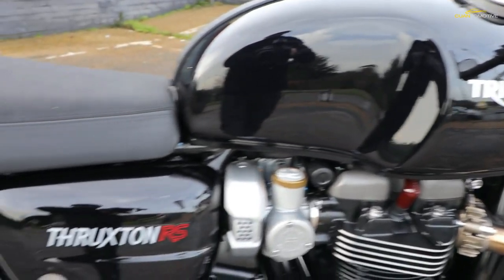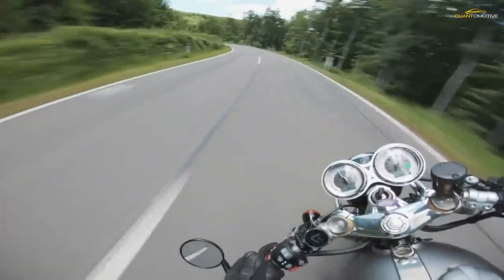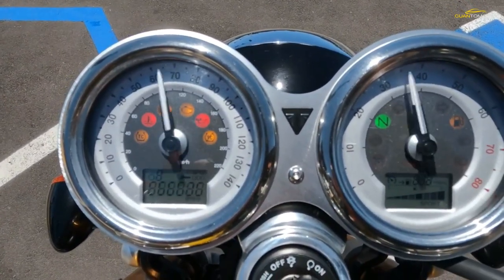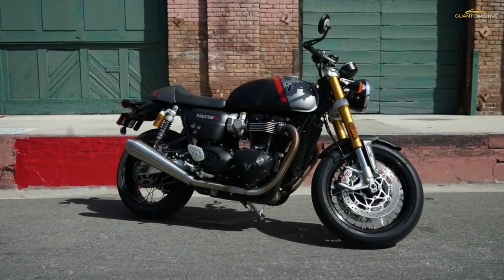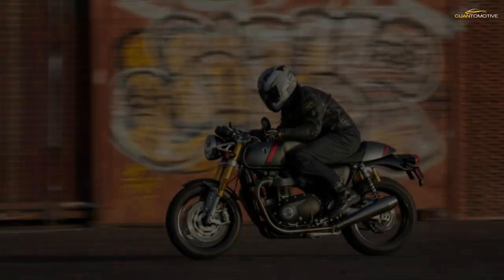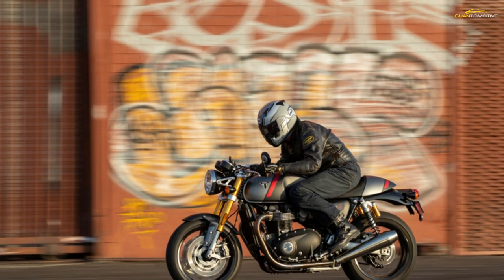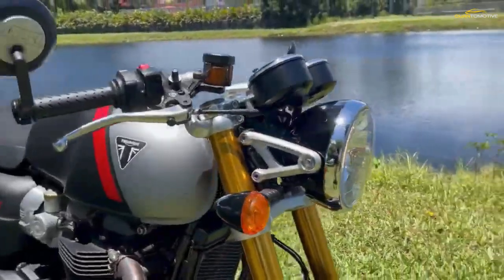First things first, let's start with the new Thruxton RS engine, which was improved above the preceding R model. The 1200cc parallel twin is a staple for Triumph and has all the looks of the classic air-cooled British twins of the early days — except it isn't air-cooled. The fins are just for style, and the radiator is actually well hidden, blacked out in stealth mode at the front of the bike. The mechanical slide throttle bodies give more credence to the theme of being an old-school brit cafe racer, and the single overhead cam keeps the top end of the engine nice and simple.